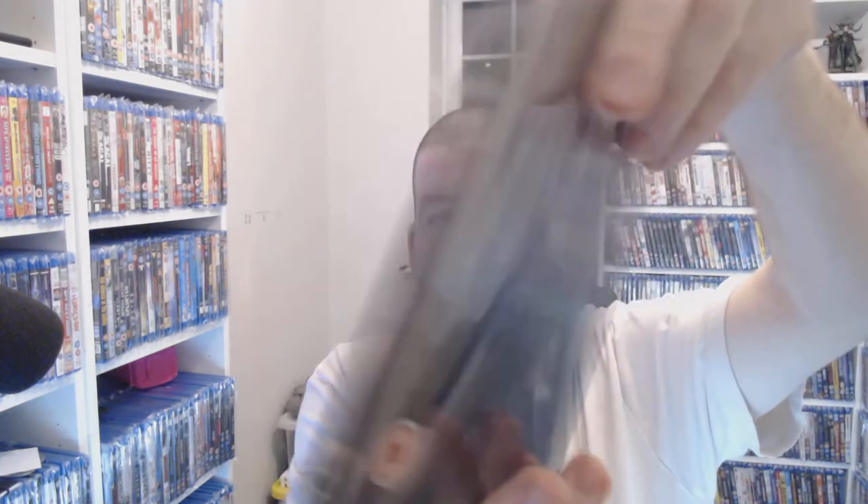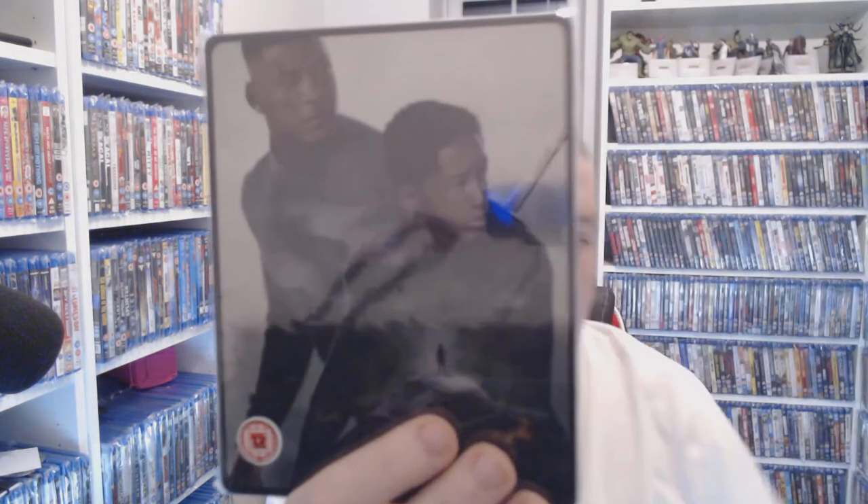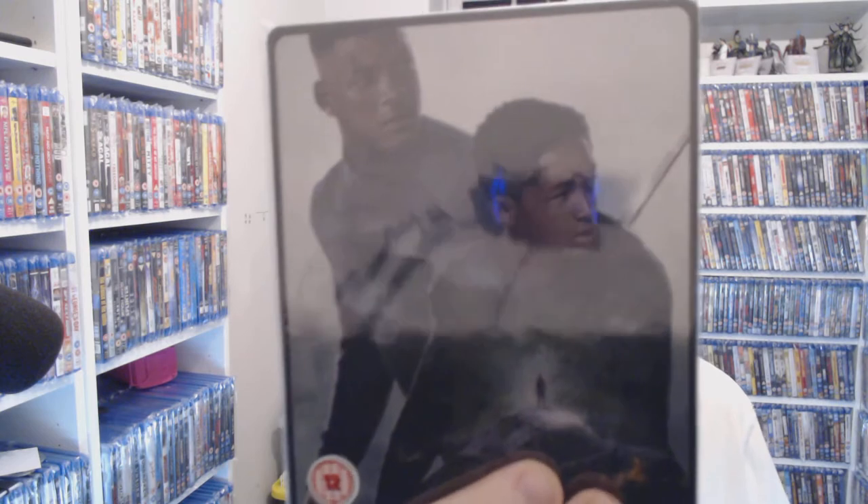Next, another one that got bashed by everybody — After Earth. I think Will Smith was a bit too serious in this one. The artwork is good, but the fact that you can pick this up for one pound at CEX in a steelbook — I think that's well worth anyone's money.